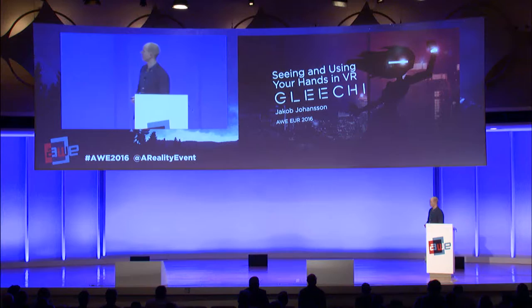Here to talk on seeing and using your hands in VR is Jakob Johansson, CEO of Glitchi. I'm Jakob from Glitchi. We're a startup company coming from Stockholm, Sweden. We focus on one thing in particular, and that is making the animation of hand movement and interaction look very realistic. We don't do any hardware or anything like that — that is literally the only thing we do.